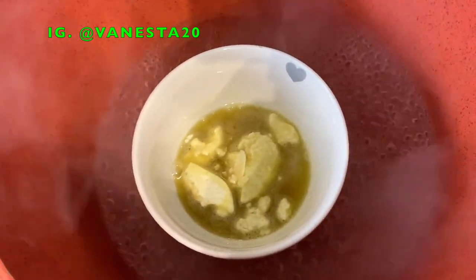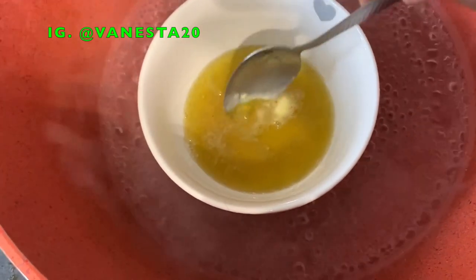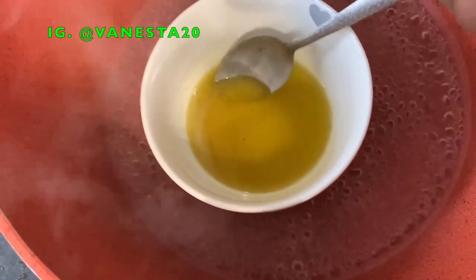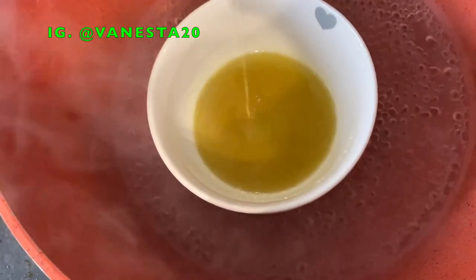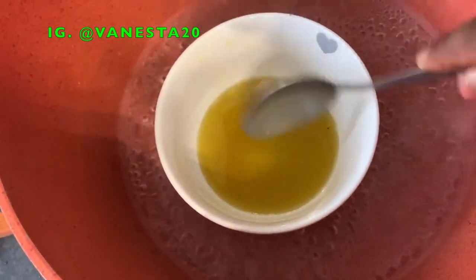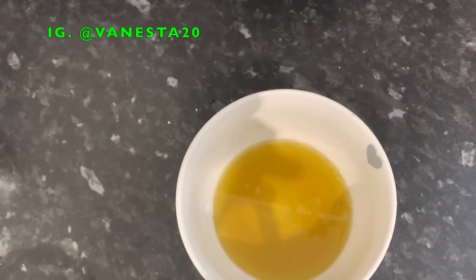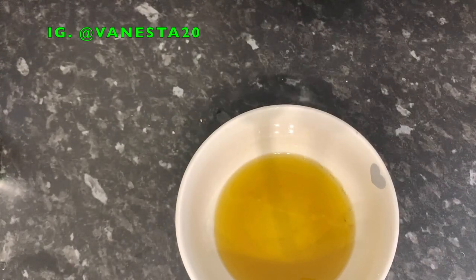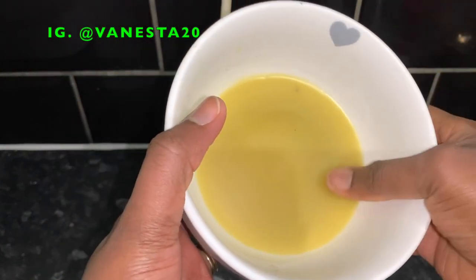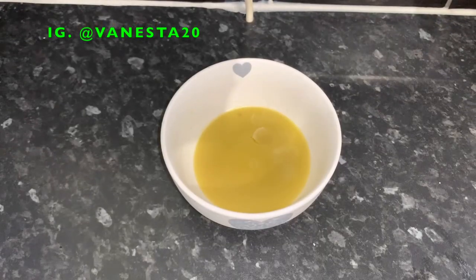Once you've added everything, place the bowl in a pot with some water and heat it for a few minutes until the shea butter completely melts into a nice liquid consistency with everything mixed together. Take it off the stove and let it cool somewhere in your home. It will solidify into a nice butter consistency. Just scoop some into your hand, rub it to melt it, and apply it to your hair and scalp. That's basically what it looks like after it has cooled down.